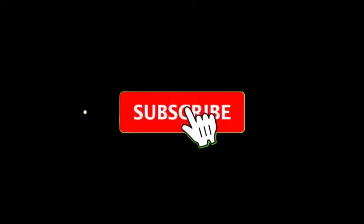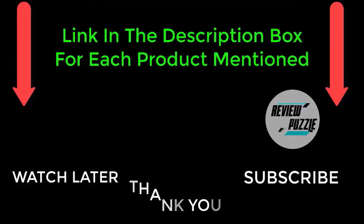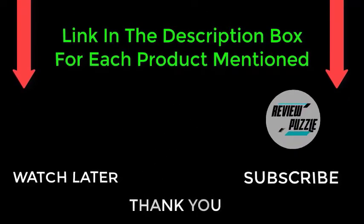That's all from my end. I make helpful videos daily, so do subscribe to my channel. If you need more information or want to know product prices, check out my description. For any questions, please comment below.